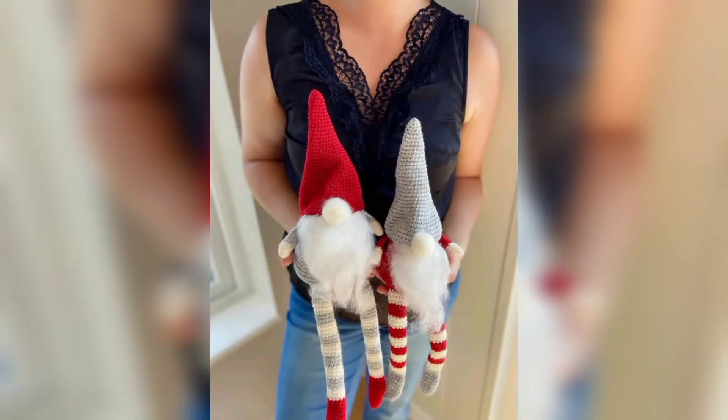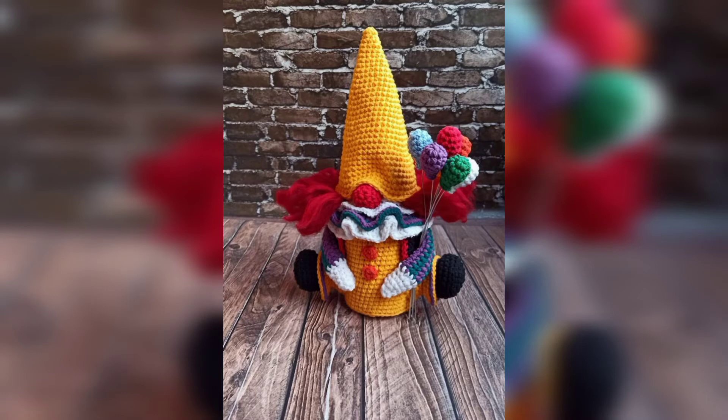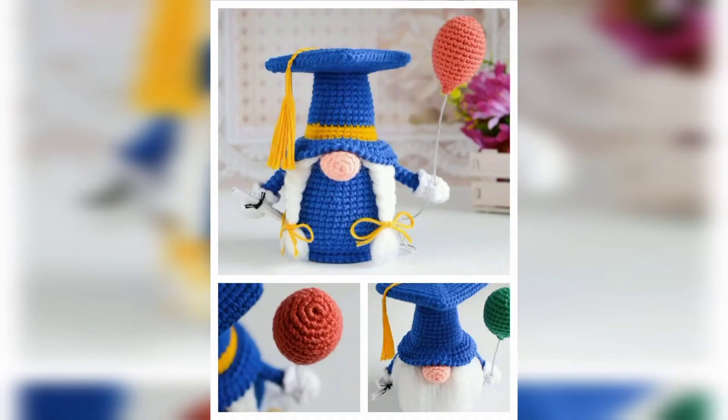Crochet gnomes in red make us think of Valentine's Day! You can easily customize these gnome wall hanging designs for special seasons or holidays by swapping out the colors. The wall hanging is made using single crochet and the intarsia crochet colorwork technique, and it is framed with a textured border.